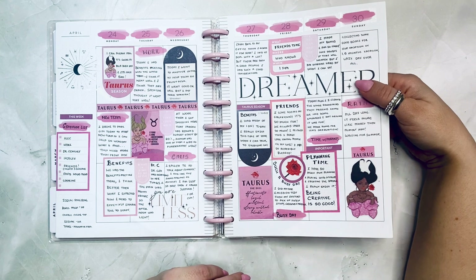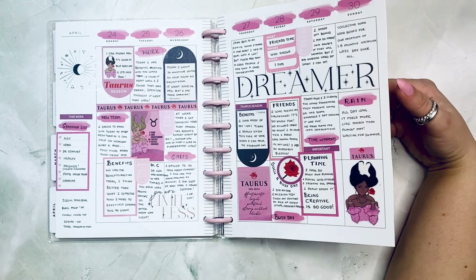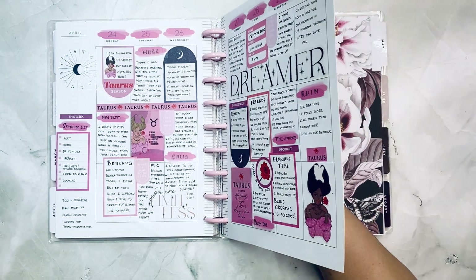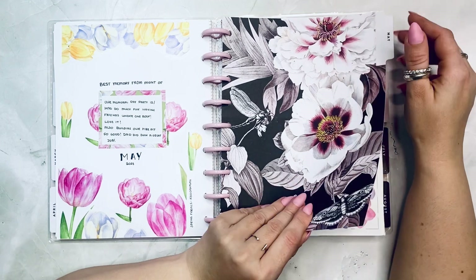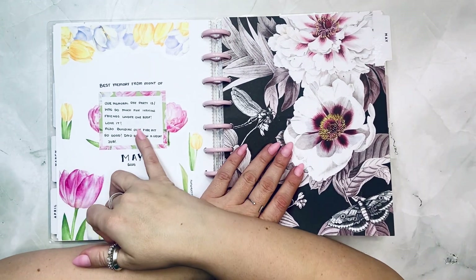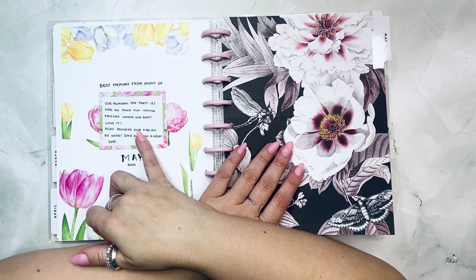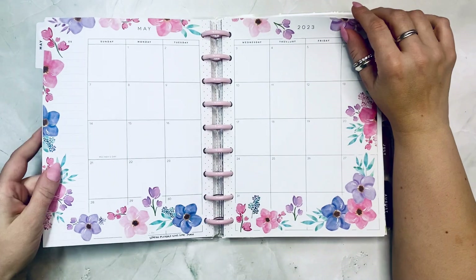I used Zodiac from the Happy Planner and lots of different pink things — very, very pink for sure. This one is Spring Florals from Calva Plan. We had a Memorial Day party that we hosted and it was so fun having everybody under one roof.